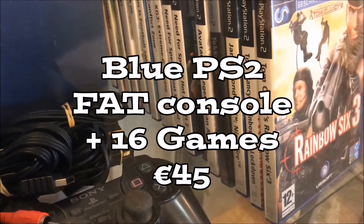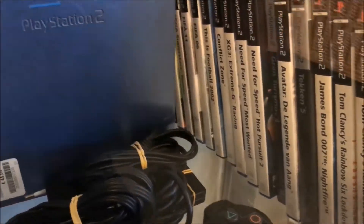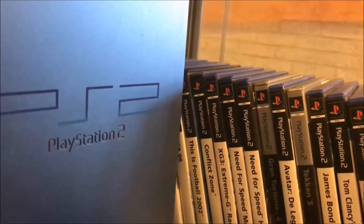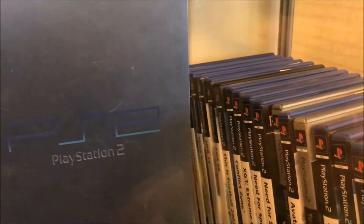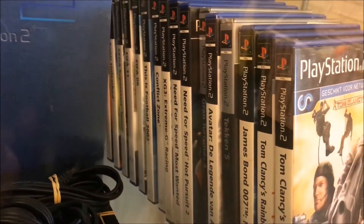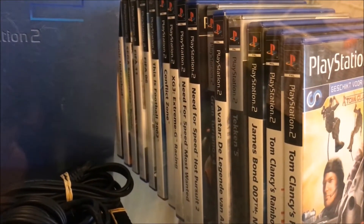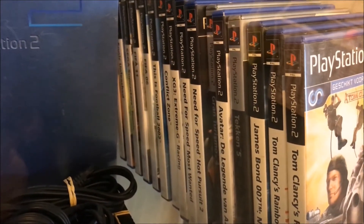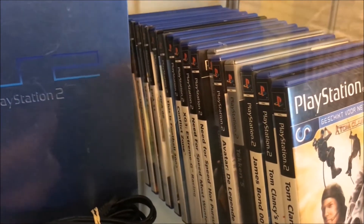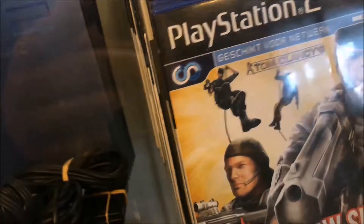A fat PlayStation 2 with 16 games for 45 euros - that seems like a lot of money for a PlayStation 2 set, but when you do the math you will figure out that it's a good deal. You'll pay 2.80 euros for each game, and that's without taking the console and the controller into consideration. But I already own a lot of these games, so I'll pass on this one.